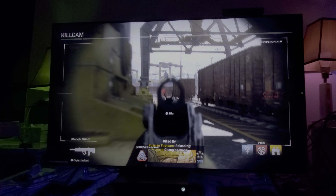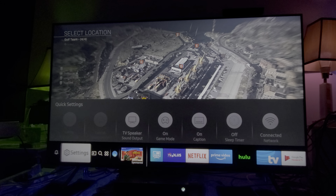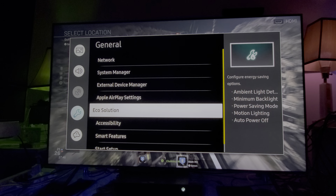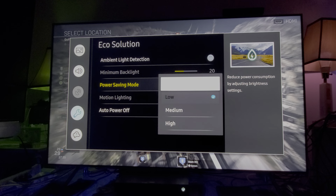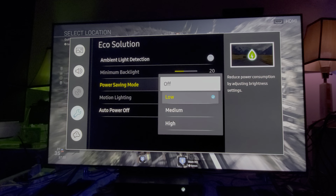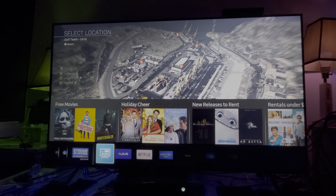A lot of people ask me how to utilize that peak brightness on the HDR. Very simple: just go to the settings, go to general, then go to Eco Solution. Under Eco Solution, you can turn off the power saving mode. Just turn it off totally and you'll see a difference — see how much brighter it is right now? This is how you squeeze that peak brightness. Click it off and you'll see a much brighter HDR.